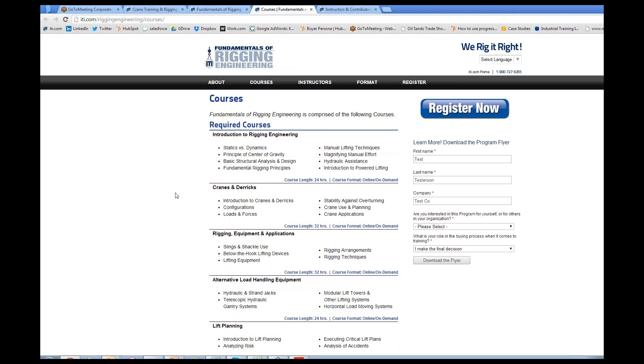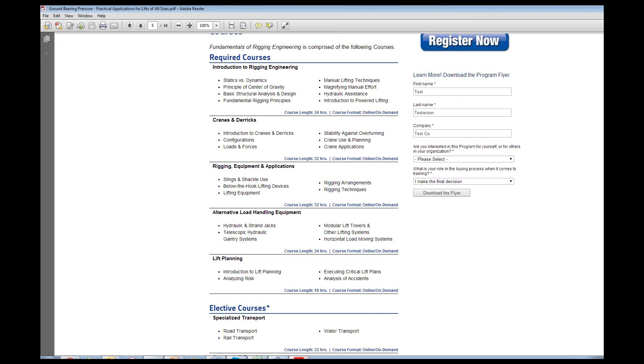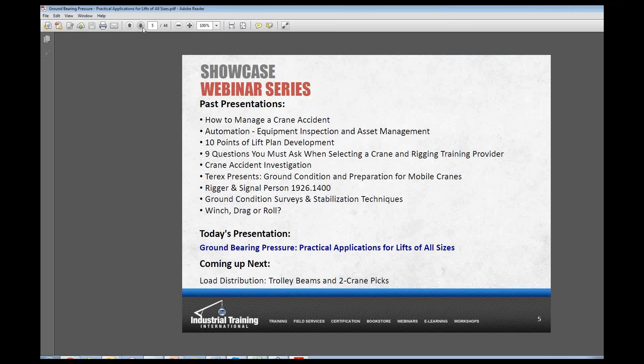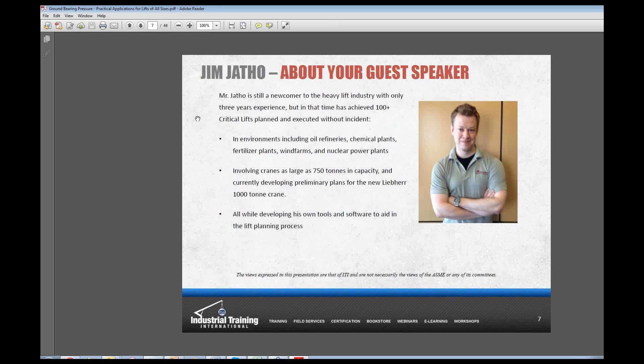We'll either make this webinar an optional resource in that program or we might actually have Jim do a complete little lesson on it with assignments and more engagement. I'm really happy to have Jim here, and thank you to Jim and Buckner for spending the time — this is going to be very good. Most of you know Mike is our president and CEO, and he's really our technical director as well on the ASME B30 and P30 committees.